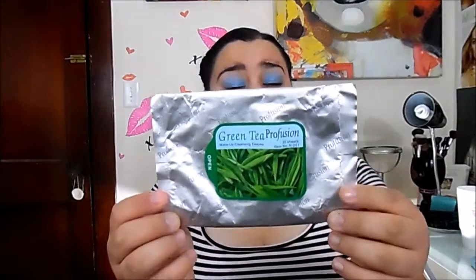Moving to the remaining empties: I have green tea Profusion makeup cleansing tissues — 30 sheets. I got these from Burlington for $1.99, compared to a $4 regular price. I love these; they didn't dry my skin and they removed a lot of makeup. They didn't remove everything completely, but they removed a lot. If you see these, buy them.